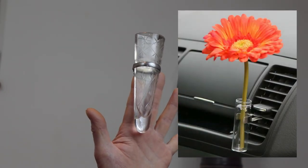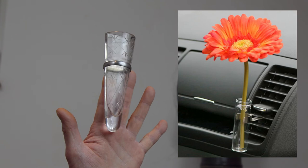VW were offering Beetles with their own in-car bud vase, which you could kit up with some exotic-smelling plant to kill the odour of the beast.